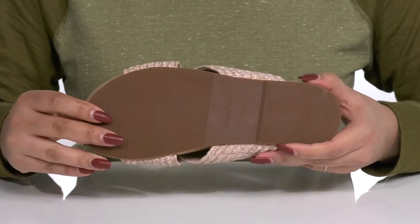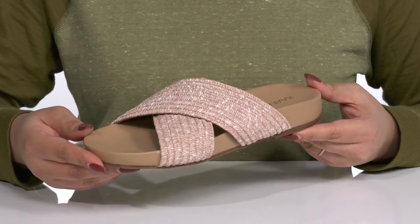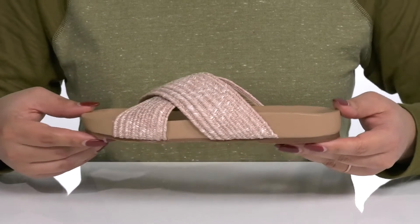It's all on top of a durable synthetic outsole that is textured to give you the best grip. I would wear these with your favorite pair of skinny jeans and a cute tank top.